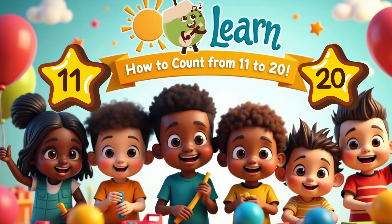Welcome to Ella's time. Ready to learn how to count from 11 to 20? Let's do it!